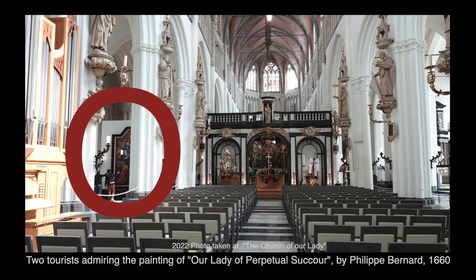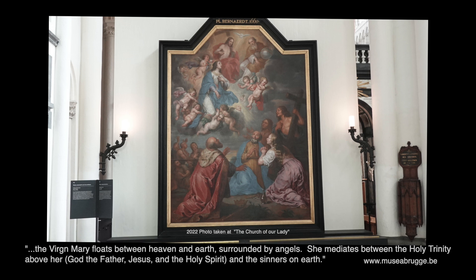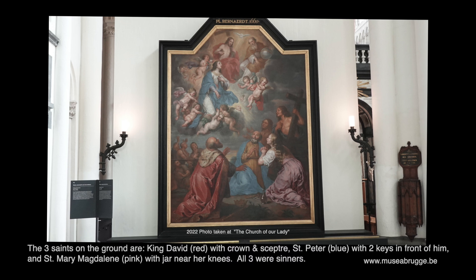You'll notice on the left-hand side two tourists admiring the painting of Our Lady of Perpetual Succor. On this canvas, the Virgin Mary floats between heaven and earth, surrounded by angels. She mediates between the Holy Trinity above her — God the Father, Jesus, and the Holy Spirit — and the sinners on earth. In the foreground we see three saints with their characteristic attributes: King David with his crown and scepter, St. Peter with two keys, and St. Mary Magdalene with an oil jar. The choice is not coincidental. The Bible describes how all three sinned and begged God for forgiveness. They eagerly look toward heaven and trust Mary to intercede for them.